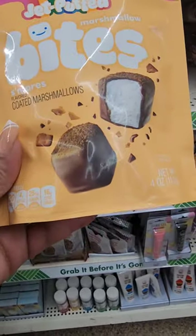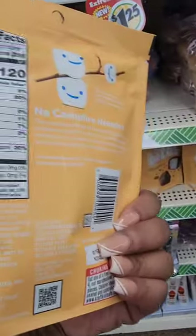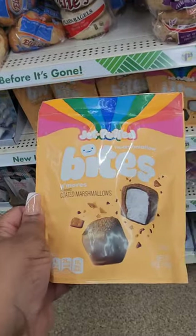Never seen these before — from Jet-Puffed, they're marshmallow bites s'mores. It looks like chocolate-coated marshmallows with a graham cracker coating. The best-by date is February 2023.